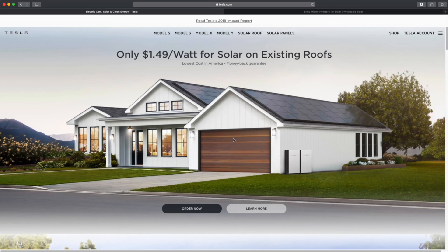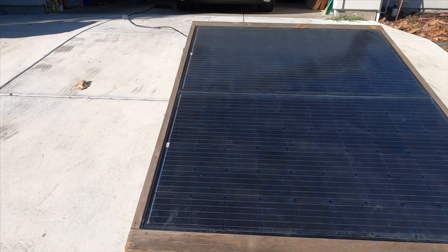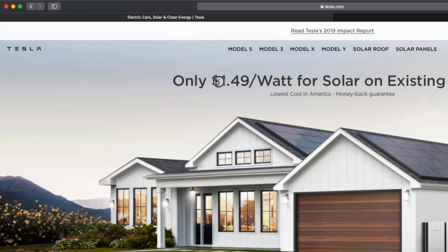Hey guys, my name is Sean and today I want to talk about solar and what this only $1.49 per watt means for solar — what does it mean to me and what it should mean to a lot of Americans out there. I'm going to try to break it down so we can understand that that is really cheap, the lowest cost in America. I've done a couple of different solar setups for my house — a grid tie setup and a microinverter setup — and to me, this is really cheap.